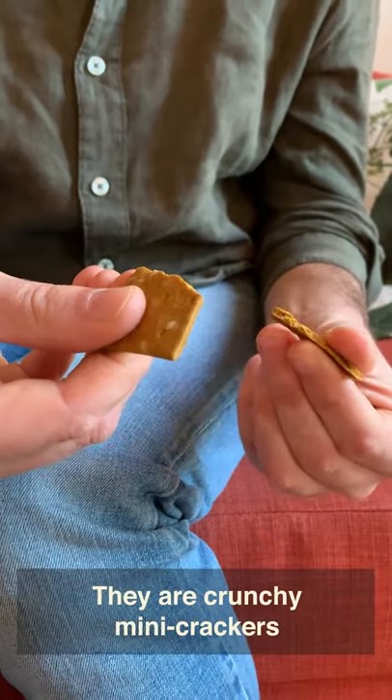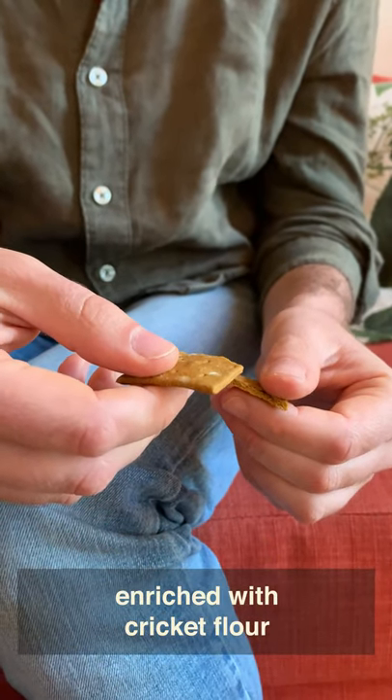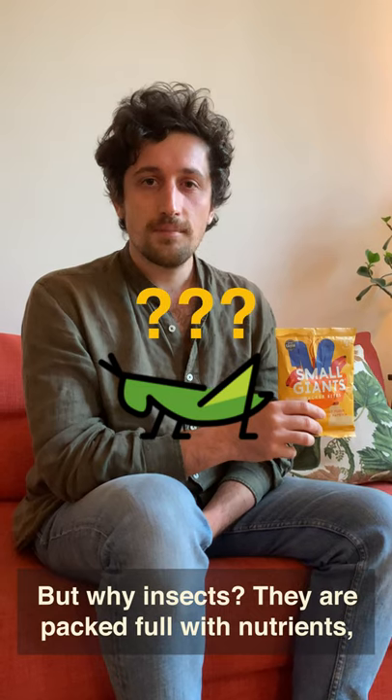What? Bugs? Yeah, bugs. They are crunchy mini crackers enriched with cricket flour. But why insects?